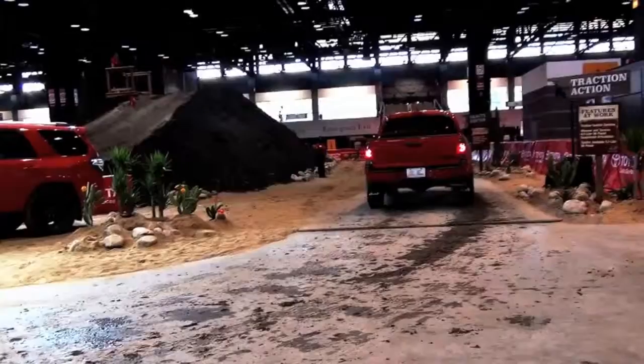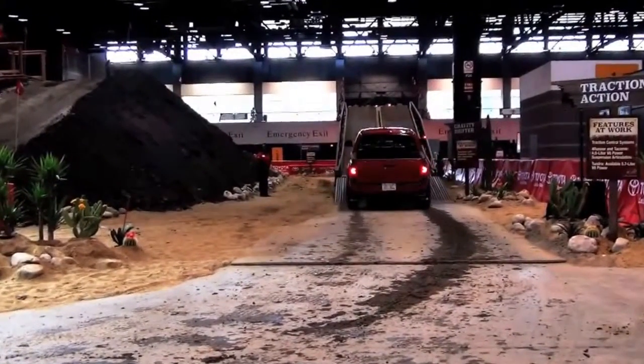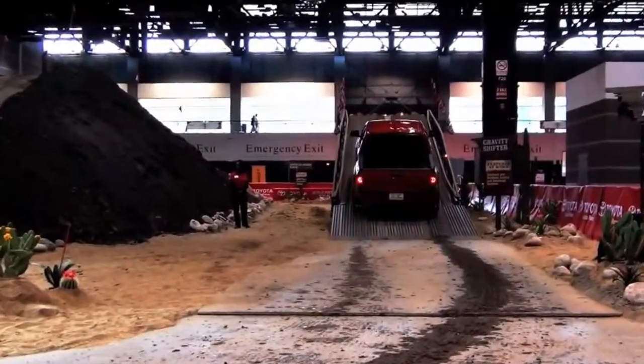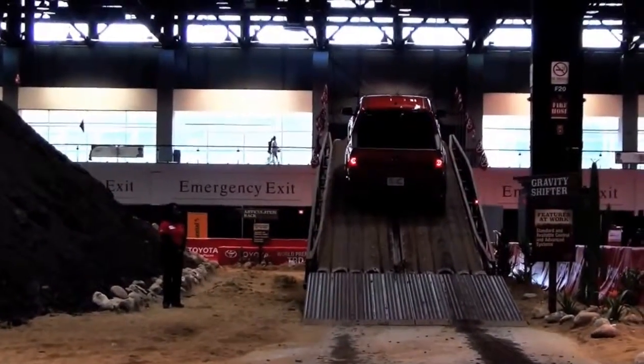All right, so today we're going to give you a little demonstration ride of the new 2015 Toyota Pro Series Tundra on our course here at the Chicago Auto Show. You can see our new Pro Series vehicles here, which we made the world debut of this morning, which includes the Tundra, the Tacoma, and the 4Runner.